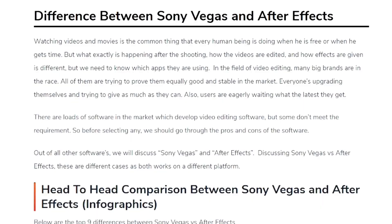Watching videos and movies is a common thing that every human being does in their free time, but what exactly happens after the shooting? How videos are edited and how effects are given is different, and we need to know which apps are being used. In the field of video editing, many big brands are in the race, all trying to prove themselves equally good and stable. Everyone is upgrading and users are eagerly waiting to see what the latest updates bring.